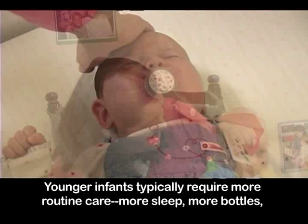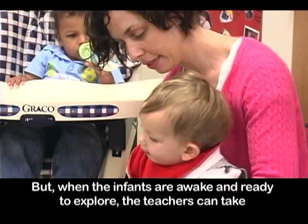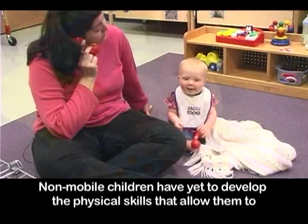Younger infants typically require more routine care, more sleep, more bottles, and more diaper changes during the day. But when the infants are awake and ready to explore, the teachers can take advantage of this opportunity by providing them a variety of materials and experiences.